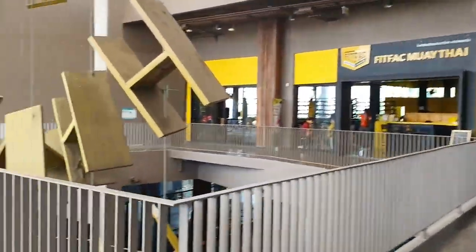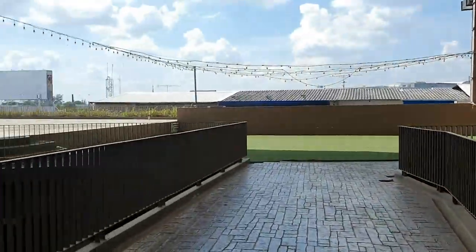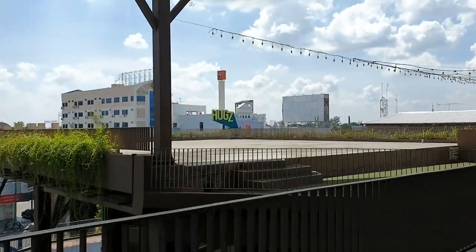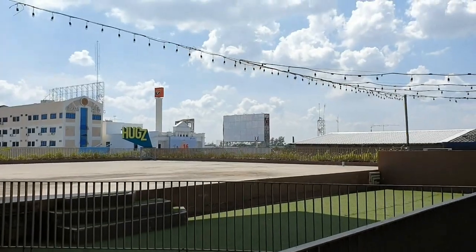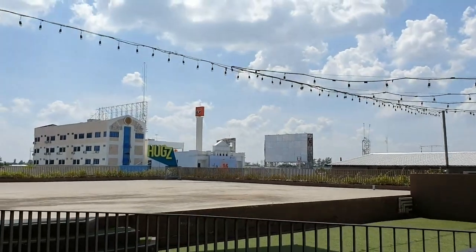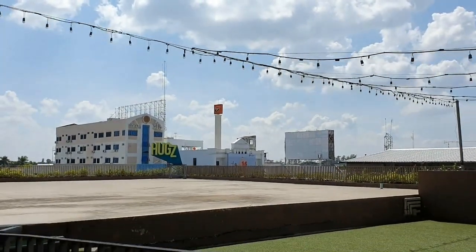A bit of Muay Thai fitness — why not! And there's a little piazza-type open space area here too, so that's great here at Hugs.